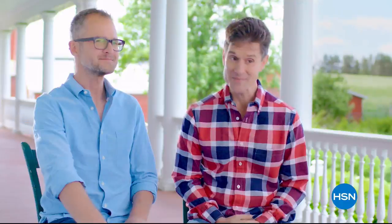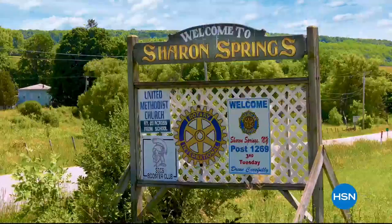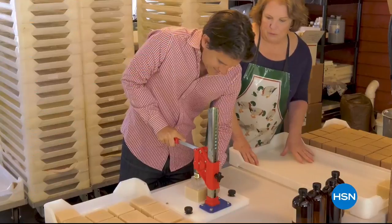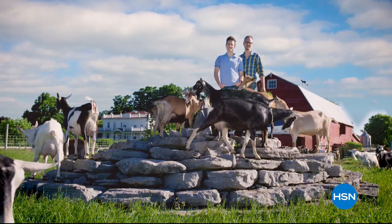Our story is a little unexpected — a couple of city boys all of a sudden living on a farm in a town of 500 people. That's when Farmer John showed up. My goats needed a home. Luckily, one of our neighbors showed us how to make soap using goat milk, and Beekman 1802 was born.